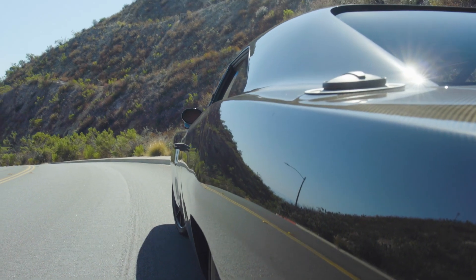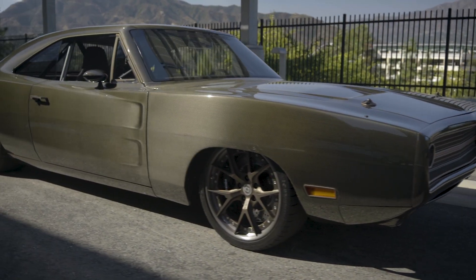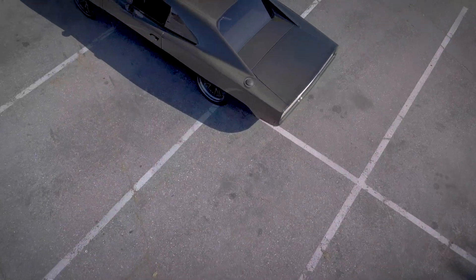In Los Angeles, California, Speedcore specialise in high-end custom performance cars. And their material of choice? The finest carbon fiber. What better way to show off the quality of their craftsmanship than a 1970 Dodge Charger with a full carbon body?